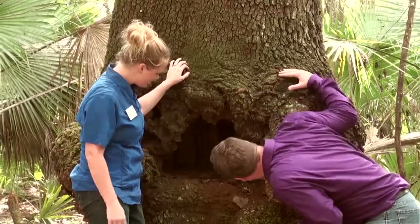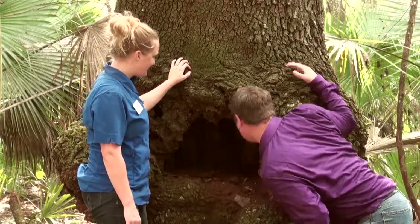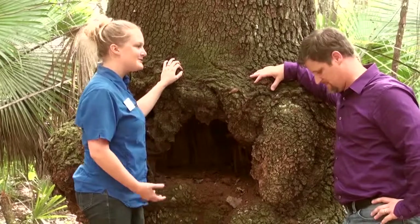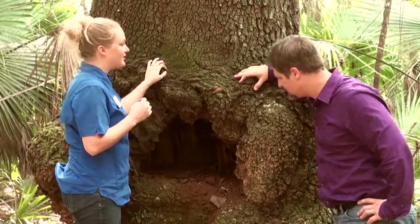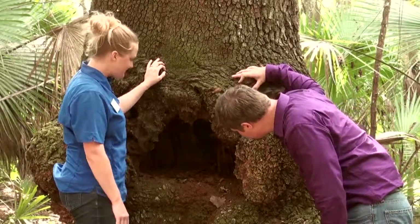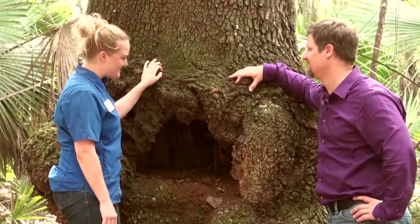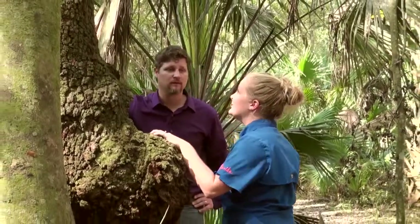Do you think there's anything possibly living up in here — critters or anything? I am absolutely sure of it. Anytime you've got holes in trees like this, we've got all kinds of wildlife that could live in there — anything from squirrels to birds, even honeybees would love a hole like this in a tree. I just see a lot of mosquitoes right now. There are a lot of mosquitoes and quite a few spiders in there right now. You see a huge tree like this, so old, with all the damage that's been healed over the years. Really neat.